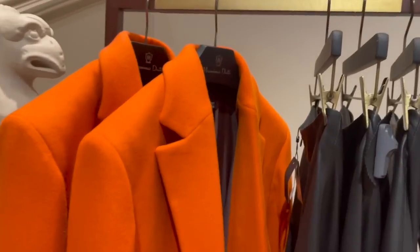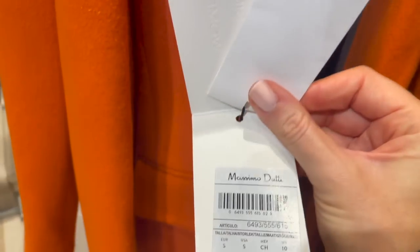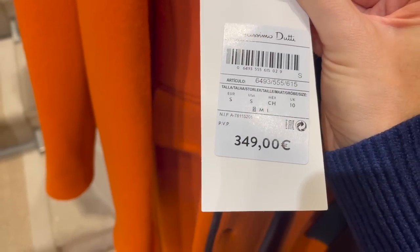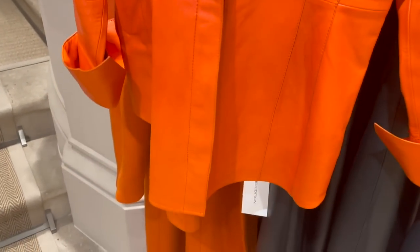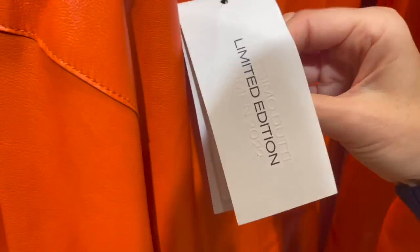There's a beautiful orange coat from the limited edition - it's already catching my eye! This one is €349. They also have a very cool white and orange leather shirt, also from the limited edition.